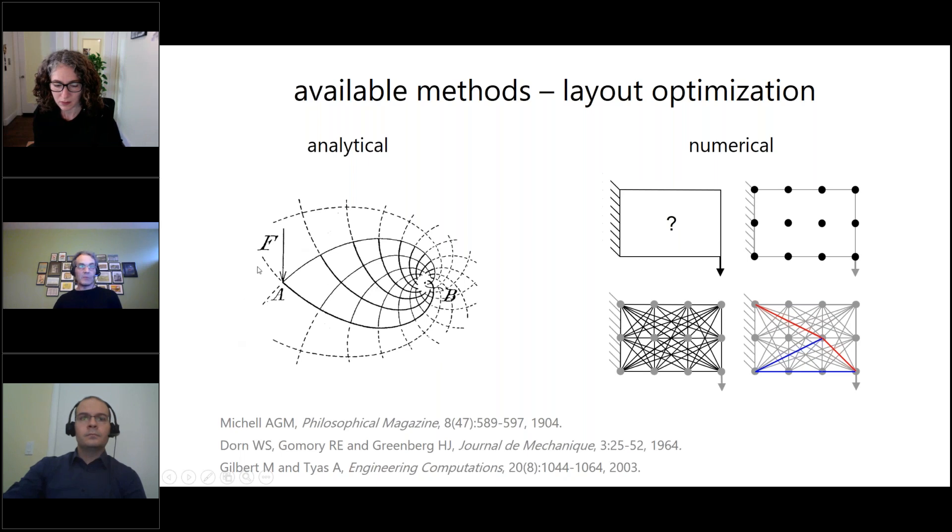Some really nice work was done more than 100 years ago by an Australian engineer called Mitchell. Here we have a vertical load at point A and a circular support at B — this was the most efficient, lightest or minimum-volume truss to carry that load back to support. What he found was that in an optimal structure, tension and compression members are at 90 degrees to each other. About 60 years later, some American mathematicians came up with a method of doing this using a computer — the idea being to populate a design space with nodes, connect those nodes with potential truss bars, and then use optimization techniques to find the minimum-volume subset of members forming the optimal structure.